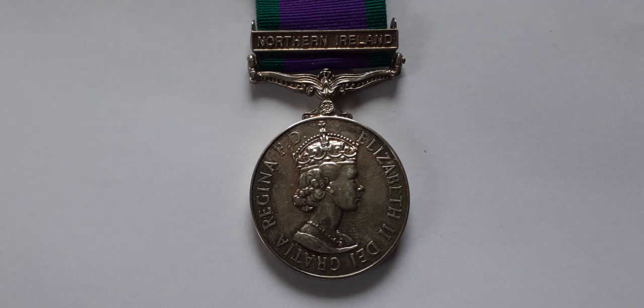This is a full-size General Service Medal 1962 — that's the official name for it. Because of the number of Northern Ireland clasps issued with this medal, it's become incorrectly known by collectors as the Northern Ireland General Service Medal, which it isn't. It's actually the General Service Medal 1962. When the medal was declared obsolete, it became the General Service Medal 1962 to 2007.